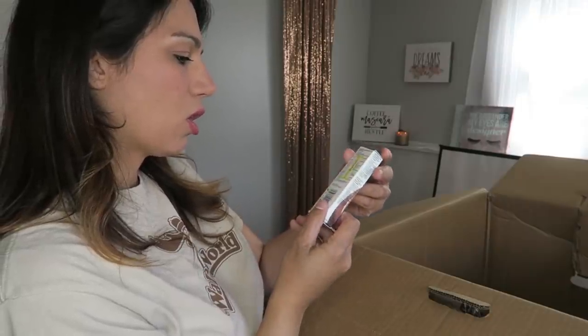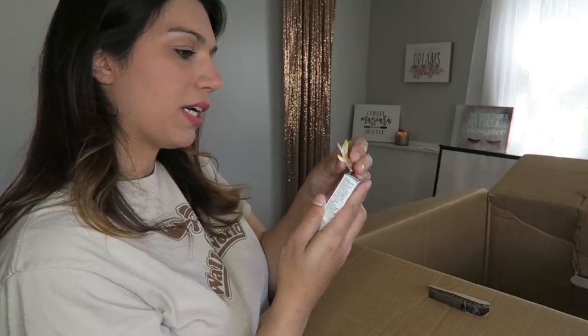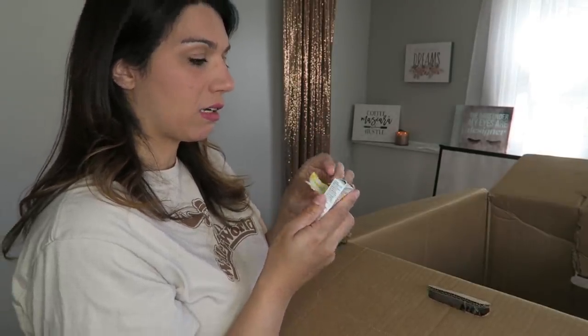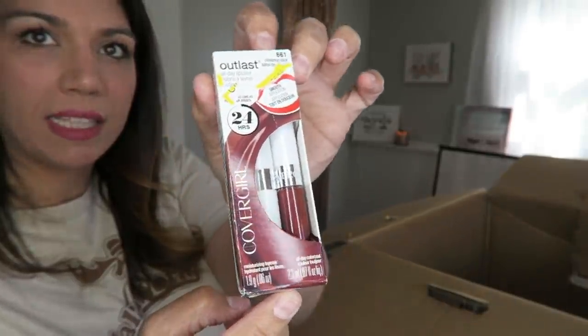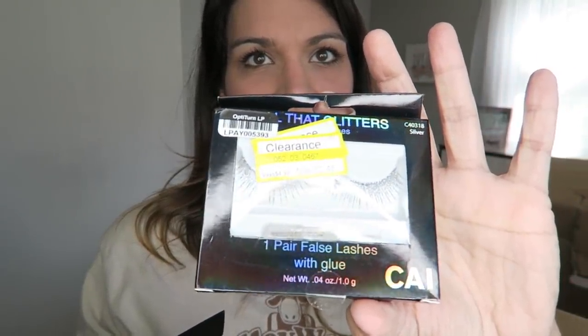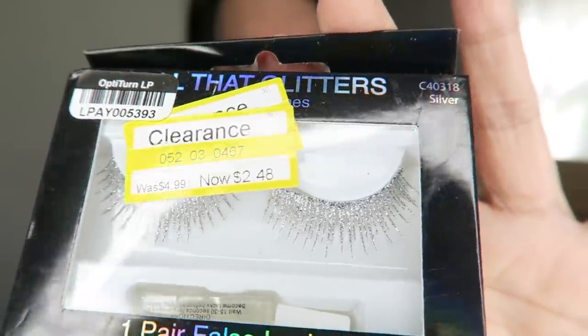Pantene air hairspray. Got some CoverGirl Outlast all-day lip color in shade Cinnamon Stick. Oh, we got lots of lashes — these are pretty lashes too. Look at the silver sparkly goodness on these lashes. There's silver and then pink — and gold!